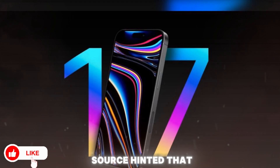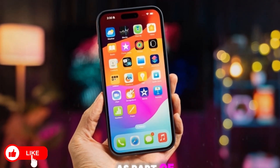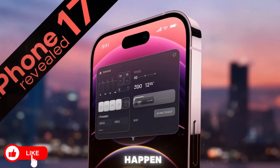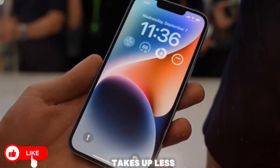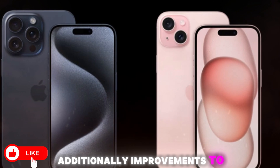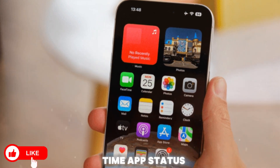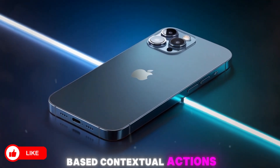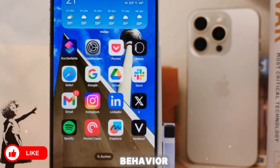A trusted industry source hinted that Apple might reduce the size of the Dynamic Island, especially on the iPhone 17 Pro Max or Ultra model, as part of its long-term strategy to eventually place Face ID under the display. While that full transition might not happen until the iPhone 18 or 19, the intermediate step could be a smaller, more efficient Dynamic Island that takes up less screen real estate while offering the same or even greater interactivity. Additionally, improvements to the iOS 19 interface may further enhance how the Dynamic Island handles live activities, real-time app status, calls, navigation, and smart home notifications. Apple could also integrate AI-based contextual actions, using Apple Intelligence to intelligently surface information and automate responses based on user behavior.